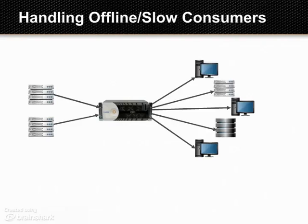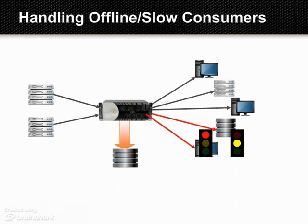When receiving applications are disconnected or can't keep up with the flow of messages, their backlog is pushed to a SAN. As soon as they're able to receive messages, the Solace appliance plays out their queued messages in sequence until they catch up. Thanks to high capacity and use of dedicated TCP connections, this process never impacts publishers or other receiving applications.